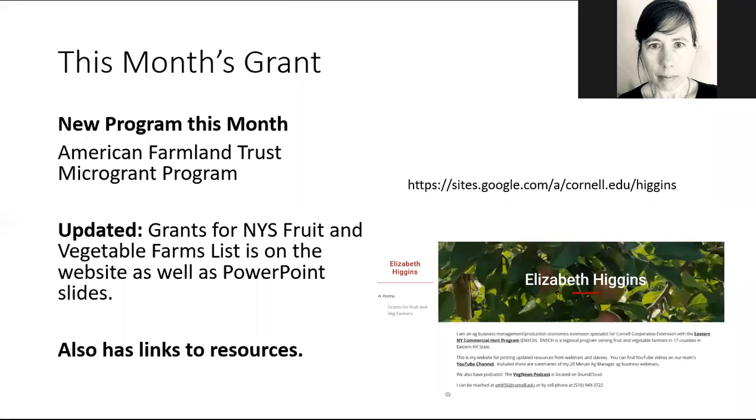I'm just going to focus on one grant this month, which is American Farmland Trust's micro grant program. But I also wanted to let you know that instead of going through all the possible grants that are available, I've created a Google web page at sites.google.com/a/cornell.edu/Higgins. On that page is a document — Grants for New York State Fruit and Vegetable Farms — that contains all of the grants for this month and I update it monthly. It also contains the PowerPoint slides from this webinar and links to other grant resources, and I'll be updating it as an ongoing resource.